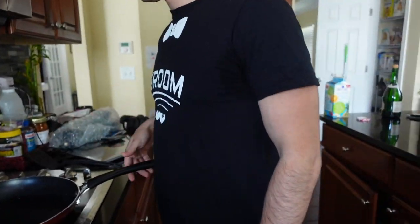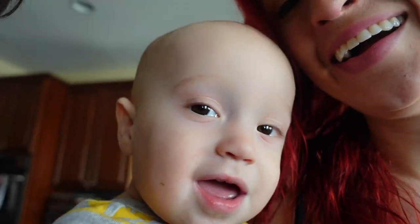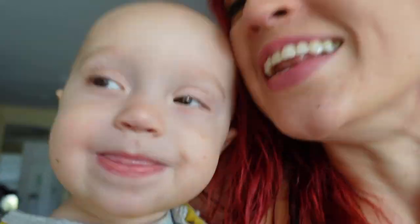Happy anniversary! Happy anniversary! Nice shirt — is it still relevant? Yeah. I'm still a groom? Yeah. It is our two-year wedding anniversary. We've had a productive couple years. We're doing brunch, and then we're doing dinner later.